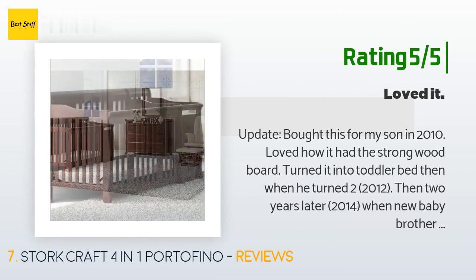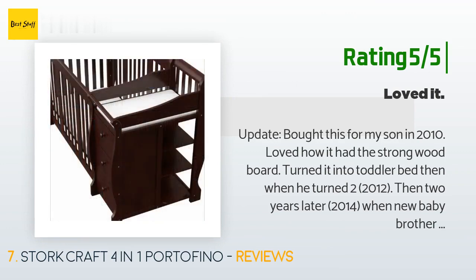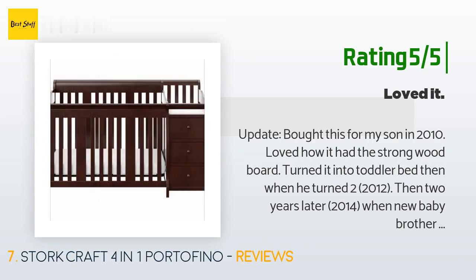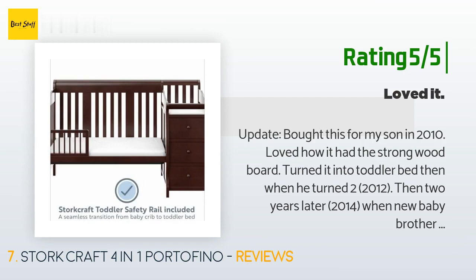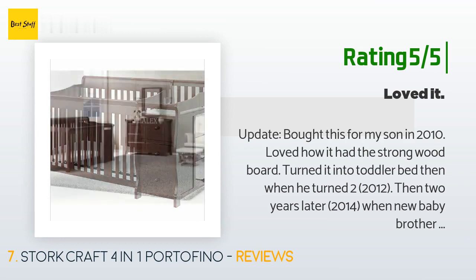Another happy customer said: 'Update — I bought this for my son in 2010. Loved how it had the strong wood board. Turned it into a toddler bed when he turned two in 2012, then two years later in 2014 when a new baby brother came we turned it back into a crib. In 2016 we turned it back into a toddler bed, and now in 2018 that thing is still going strong with three wild kids and some wild nephews. This crib was definitely built to last.'